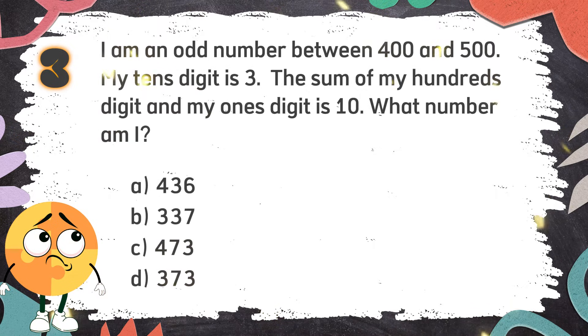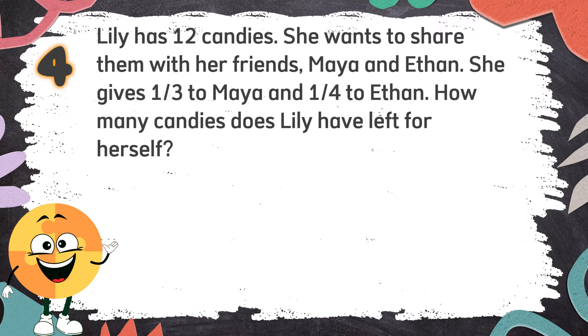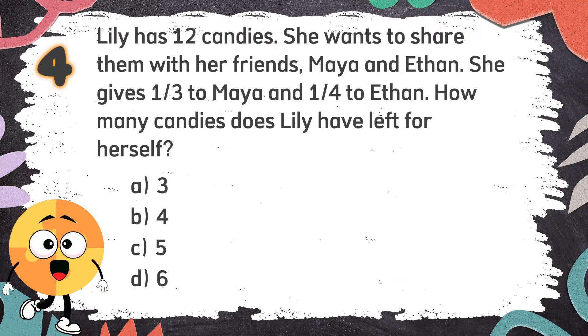The correct answer is A: 436. Number 4. Lily has 12 candies. She wants to share them with her friends Maya and Ethan. She gives one third to Maya and one fourth to Ethan. How many candies does Lily have left for herself? Again, Lily has 12 candies. She gives one third to Maya and one fourth to Ethan. How many candies does Lily have left? The choices are: A. 3. B. 4. C. 5. D. 6.